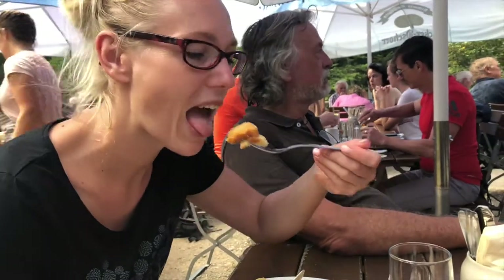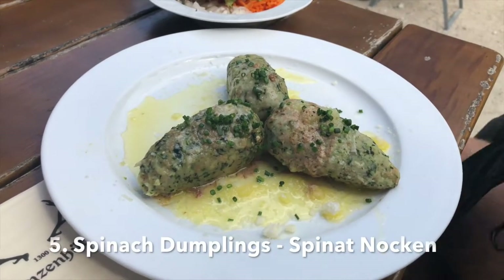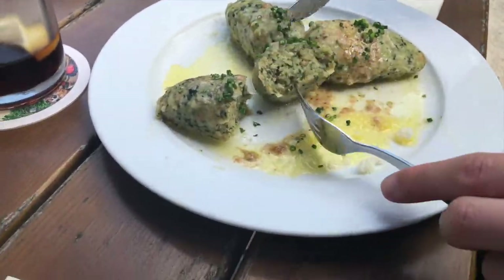By the way, we have a great recipe for Kaiserschmarrn and Spinatknödel on our blog — you will find the links in the description box down below. The next dish worth mentioning are similar dumplings, but they contain no bread, just flour instead.